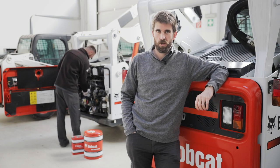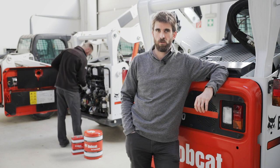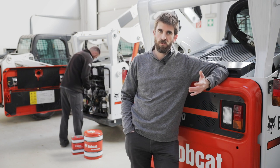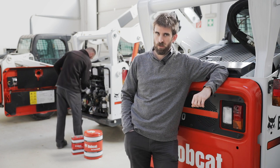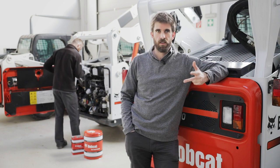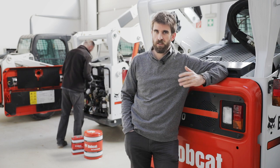Did you know your Bobcat machine uses more than just regular hydraulic oils? Bobcat hydraulic oil is a synthetic oil developed with our suppliers to provide superior protection to the hydraulic components. With its high shear stability, low viscosity index, anti-foaming agents, and anti-wear capability, it will extend the life of your machine.